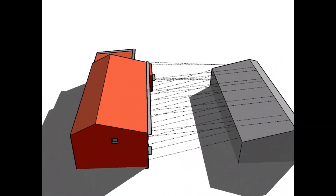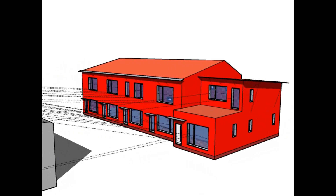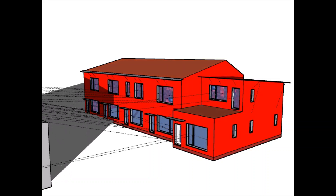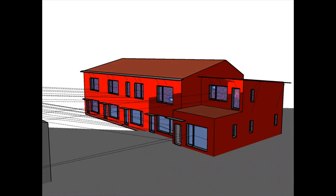By significantly reducing space heating requirements, this prevented the need to add a furnace or natural gas connection. Instead, the homes are heated using a combination of the sun, internal heat gains such as the heat given off by people, appliances and lights, and an air source heat pump with backup electric heater.